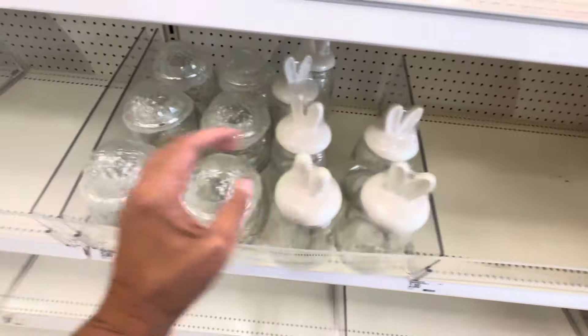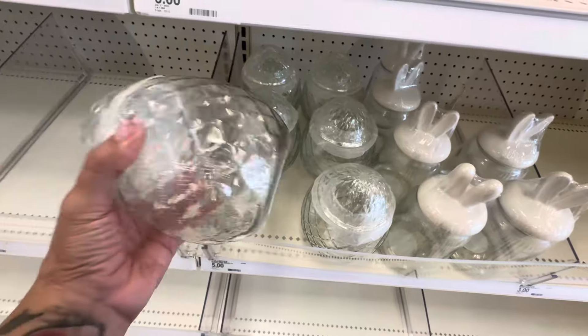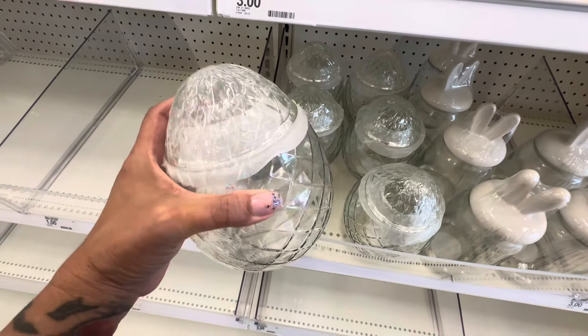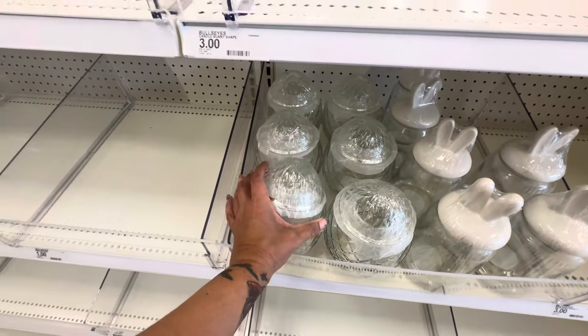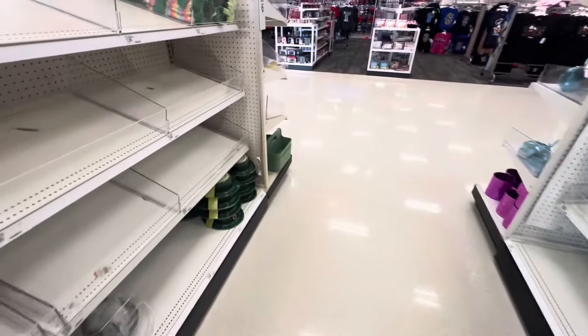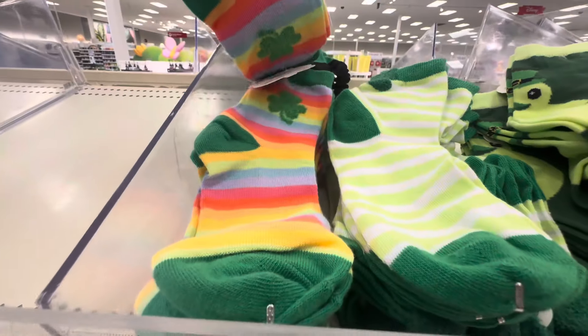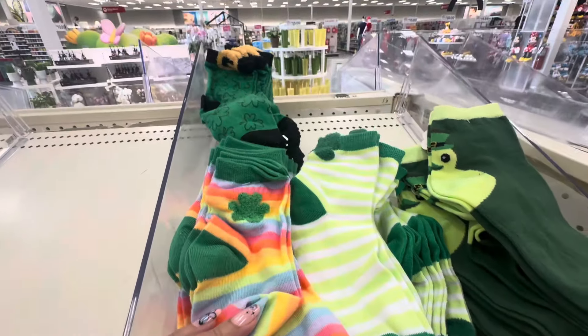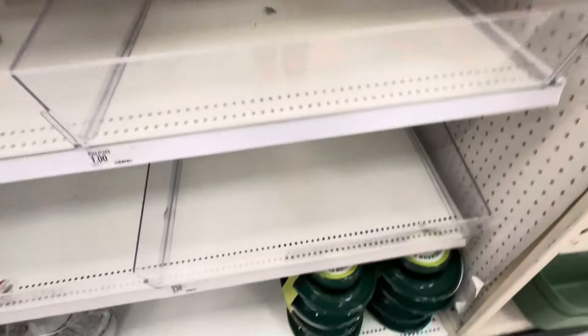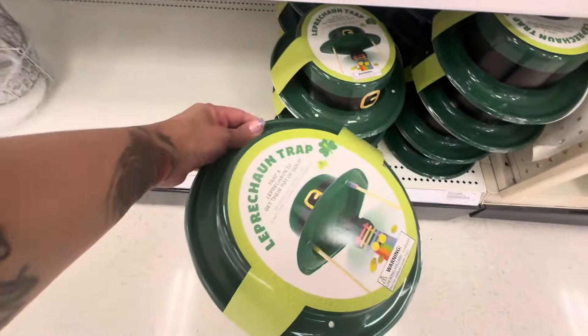I decided to come to Target to see because there's some stuff that I do want and it's not here yet. But they do have this novelty glass jar for five dollars, and then they have this cute glass jar also, which is like an egg, for five dollars. As you can see, it was still a little bare.